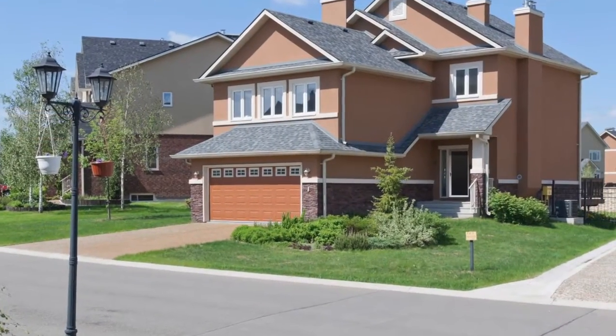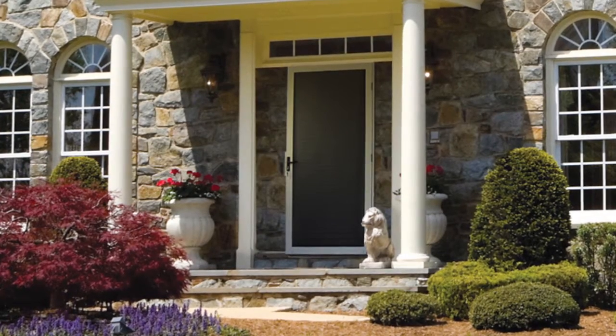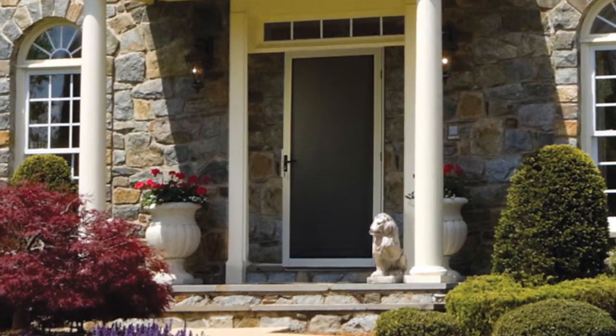Unique Home Designs is offering security screen and storm doors with a genuine MeshTech system. Be one of the first in the U.S. to enjoy all the benefits of this next generation screen technology. No trade-offs, no compromises.